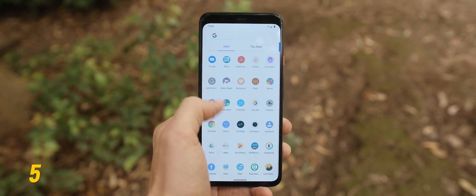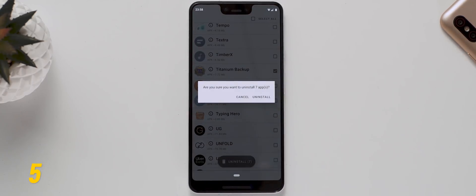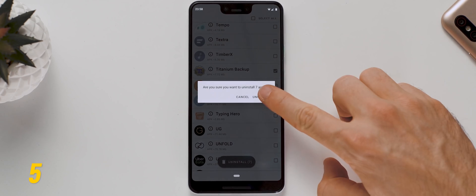It's easy to forget that having loads of unused applications installed can often be the primary reason your phone is slowing down. To speed up the process of removing them, you can use an application called Unapp, which lets you batch uninstall apps all in one go.